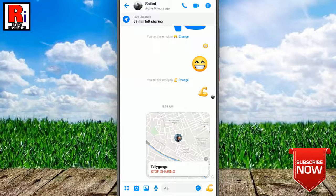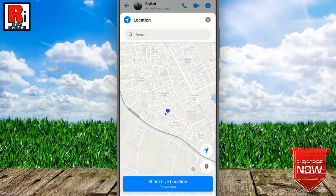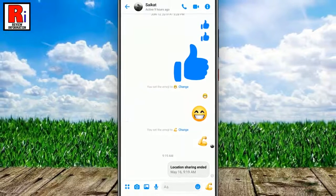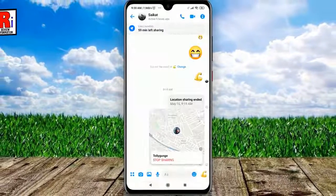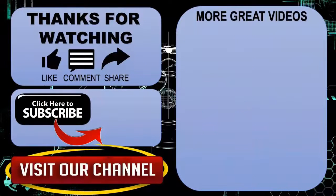You can stop sharing your live location at any time. Just open the map and tap stop sharing — the location sharing is ended. So in this way you can share your live location with anyone in Facebook Messenger. Thank you for watching, hope you guys enjoyed my video.